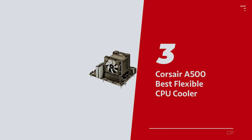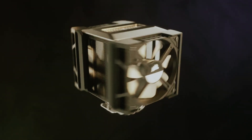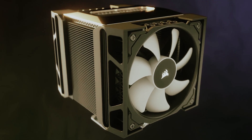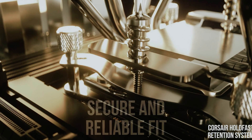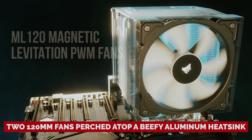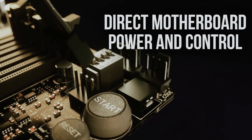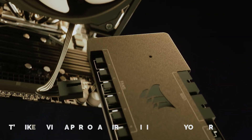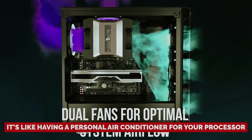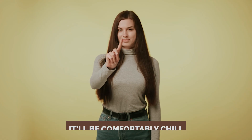Number 3: Corsair A500, our pick for best flexible CPU air cooler. Looking for a cooler that won't just get the job done but will also strut its stuff in your rig? Meet the Corsair A500, your CPU's new best friend. Installing this beauty is as easy as pie, and with its slick design, it'll have all your friends wondering if you hired an interior decorator for your PC. With two 120mm fans perched atop a beefy aluminum heat sink, the A500 is ready to wrestle with CPUs sporting a hefty 250-watt TDP, churning out a whopping 75 cubic feet of cool air every minute. Your CPU won't just stay cool — it'll be comfortably chill.